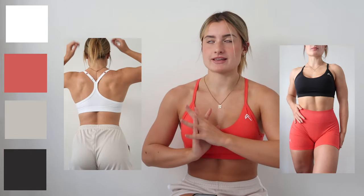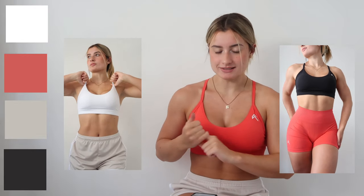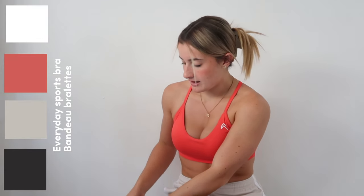We also have the Everyday Sports Bras — this one is in Sweet Red, and it is also launching in White, Black, and Sand. We will also be seeing the Bandeau Bralettes coming in those colors. Unfortunately I don't have the Bandeau Bralette in those colors to show you.